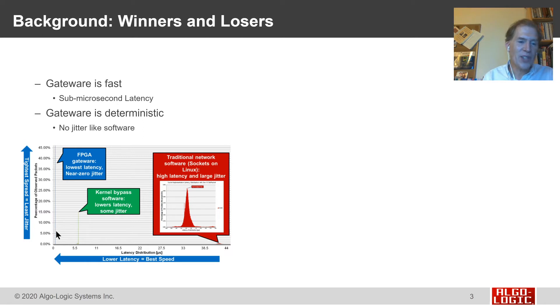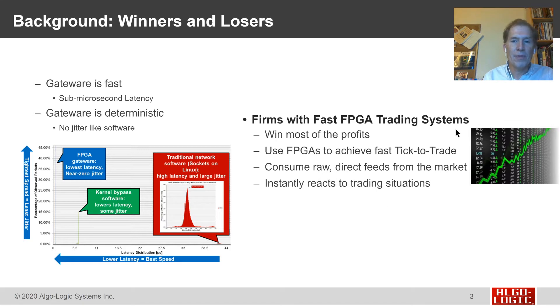FPGAs give the tightest control over latency. On an FPGA, we know exactly how long it takes hardware to execute — exactly how many clock cycles, and thus how many nanoseconds it takes to respond. So our trading systems are very fast and very deterministic. The firms using FPGA trading systems are the firms winning most of the profits at the exchanges today.